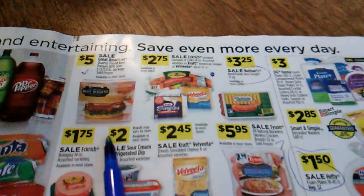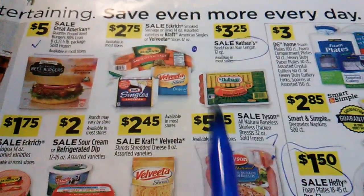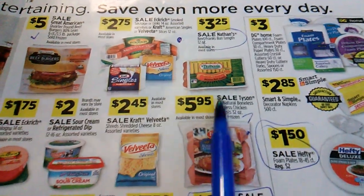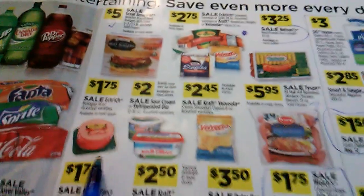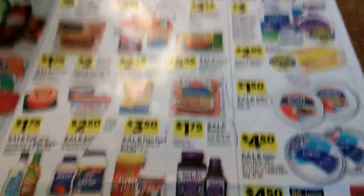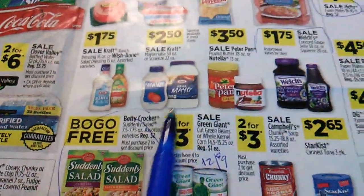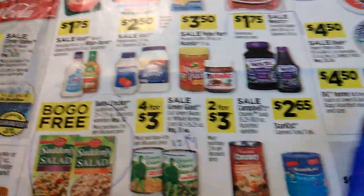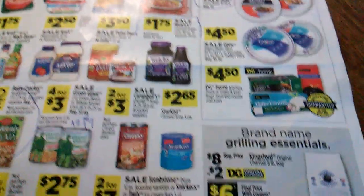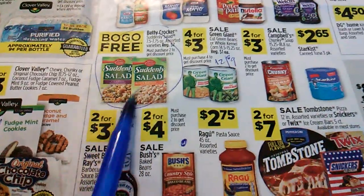This might be something worth looking into. I'm liking the sausages there — Nathan's hot dogs. Paper plates — I'm looking for paper plates and aluminum foil pans for the winter, plus peanut butter and jelly.